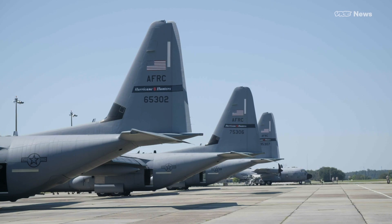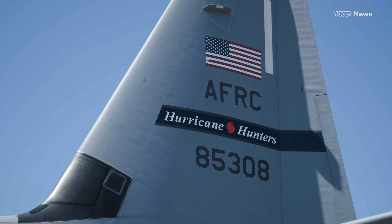We're in Biloxi, Mississippi at Keesler Air Force Base, and we're about to get on this C-130 with the 53rd Weather Reconnaissance Squadron, otherwise known as the Hurricane Hunters. The only way to really understand what's happening inside of a hurricane is to fly right in, so we're going to tag along for the ride.